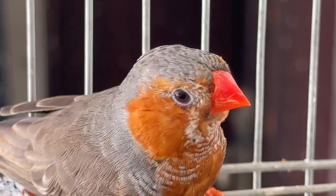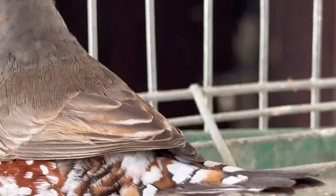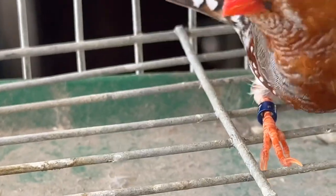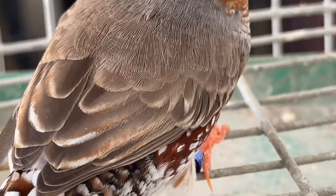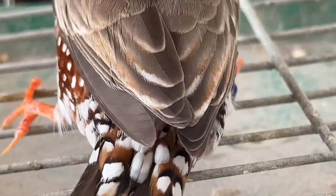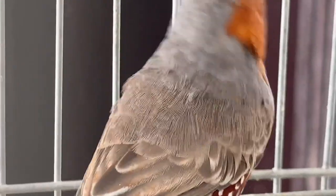If this bird is mixed with a black breasted — because it's only a split of black breasted — that's why there is a tail marking. You can see the zebra crossing tail markings. When it's mixed with orange breasted, it will be a straightforward tail marking, like a grassfinch tail marking.